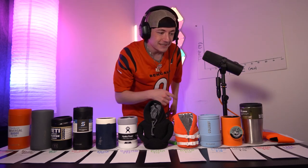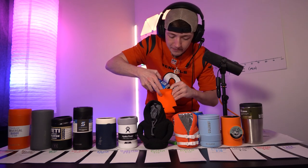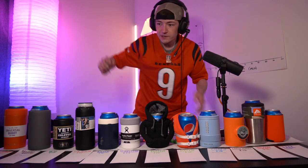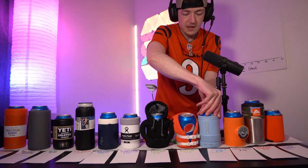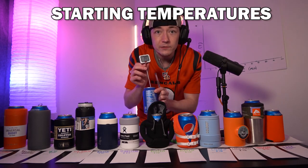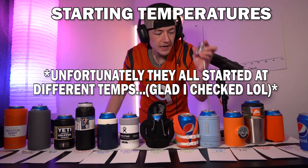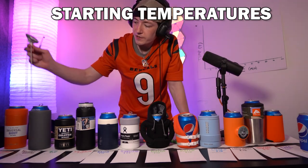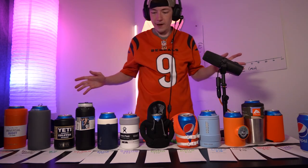All sodas are in their koozies. I'm also doing a room-temperature control with no koozie. Opening them all and taking starting temperatures — they should all be around the same. Starting temps: 39.2, 36.5, 36.5, 39, 38.9, 38, 38, 37, 37.6, 38.3, 39, 39, 39.2 degrees Fahrenheit. Starting the timer — 10 minutes, then we take the temps.